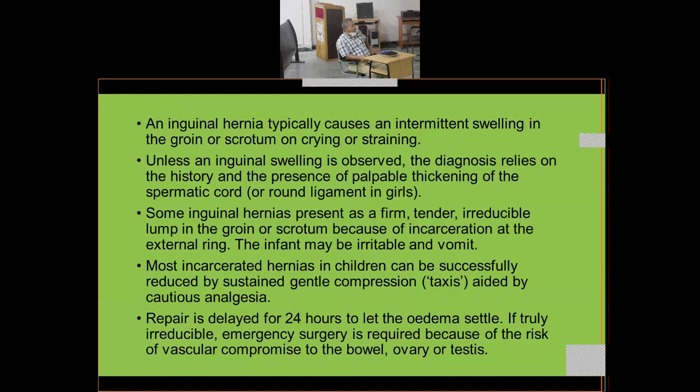Most incarcerated hernias in children can be successfully reduced by sustained gentle compression — taxis — aided by cautious analgesia with adequate pain relief. Repair is usually delayed 24 hours to let the edema settle. If truly irreducible after taxis, emergency surgery — herniotomy — is required.